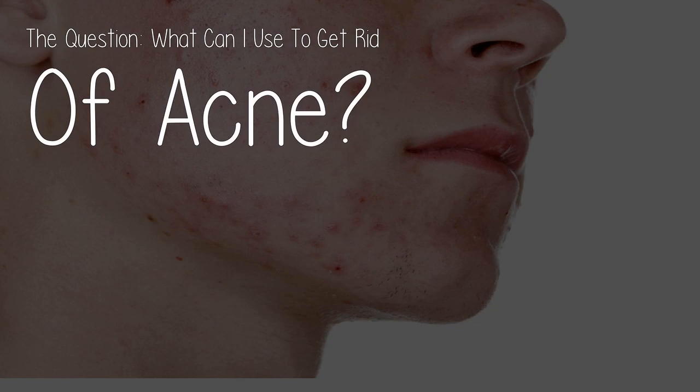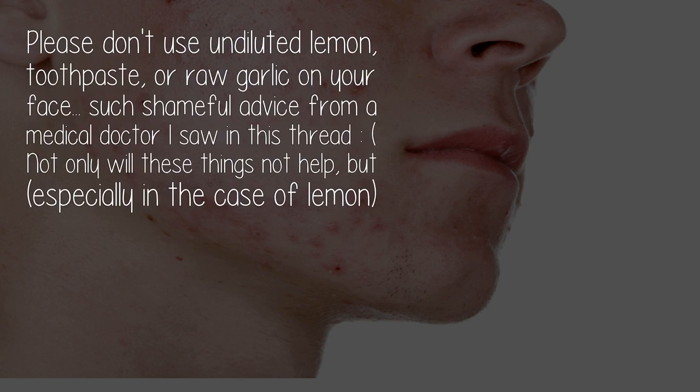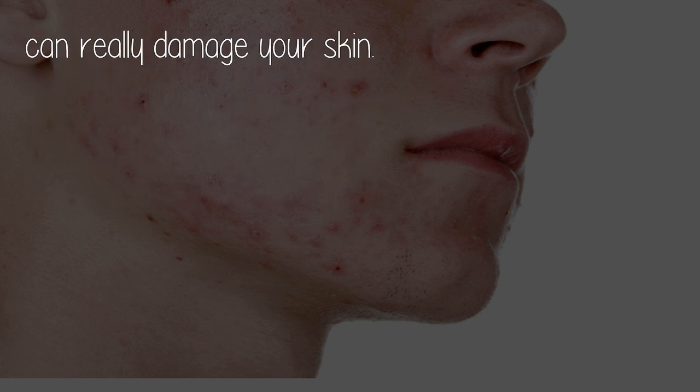The question is: what can I use to get rid of acne? Be careful what you read on the internet. Please don't use undiluted lemon, toothpaste, or raw garlic on your face — such shameful advice from a medical doctor I saw in this thread. Not only will these things not help, but especially in the case of lemon, they can really damage your skin.